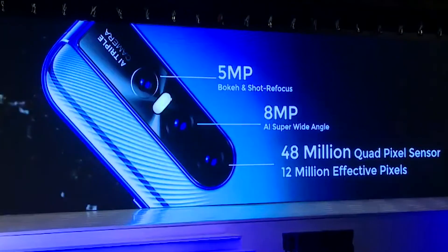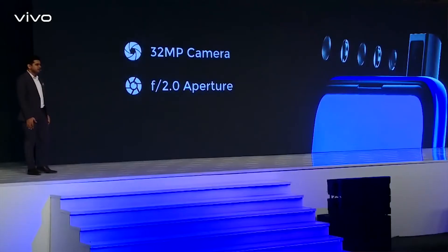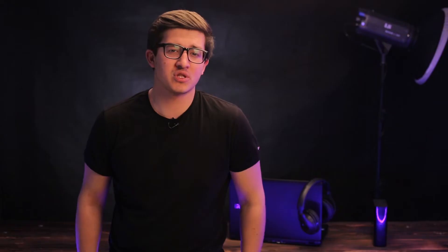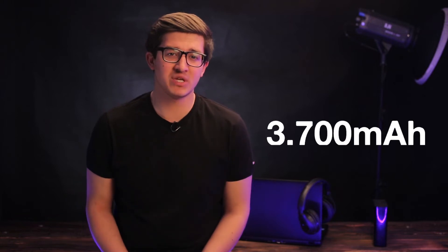The rear camera setup is 48MP, 5MP, and 8MP. The front camera is 32MP. The battery capacity is 3700mAh.